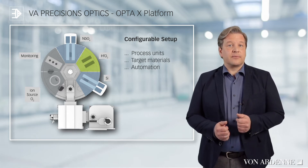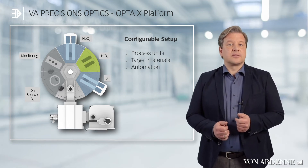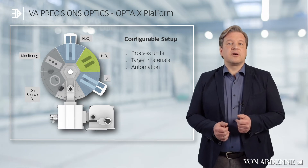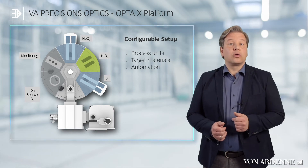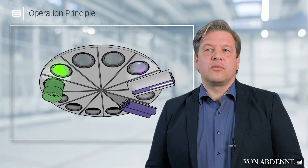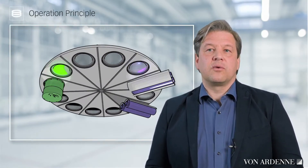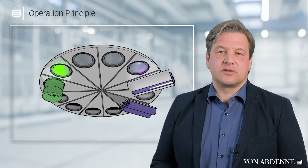We have optical monitoring. The loading of substrates is automated. For this purpose, there is a transfer chamber with a robot handling to which one or more load locks can be connected. We can see a simplified model of the rotary disk with openings in it for fixing substrates like wafers or lenses.